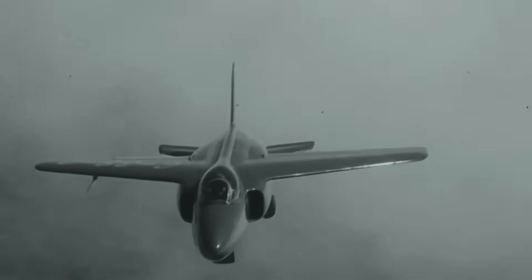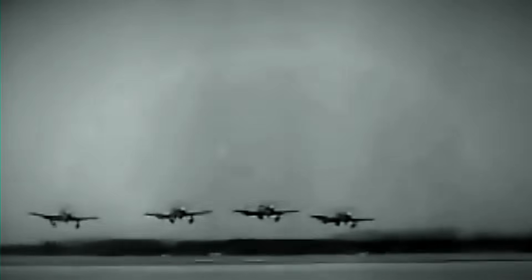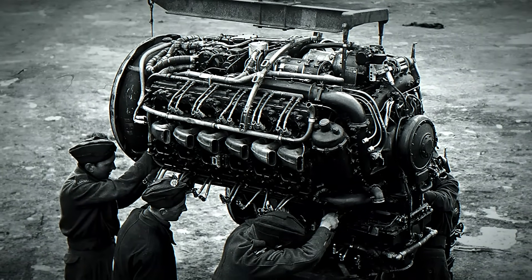The Napier Sabre teaches us that breakthrough innovation is never safe, never easy, and never welcomed by those who profit from the status quo. It reminds us that the greatest advances come not from incremental improvements, but from those brave enough to attempt the impossible. Every seized valve, every failed test, every crashed prototype was a step toward victory — not just in war, but in the eternal battle between good enough and revolutionary. The Sabre's story proves that sometimes the most dangerous path leads to the greatest triumph. In the end, the engine that nearly killed its own pilots helped save a nation. That's not just engineering — that's destiny forged in aluminum and steel, proven in combat and remembered in glory.